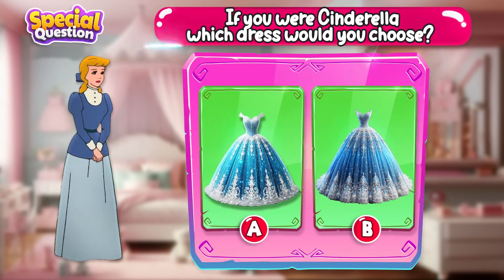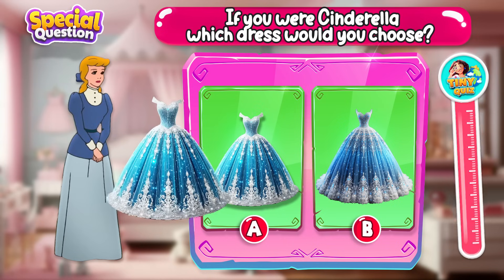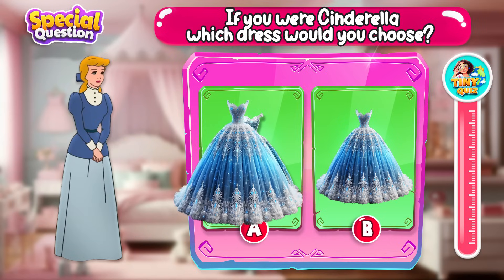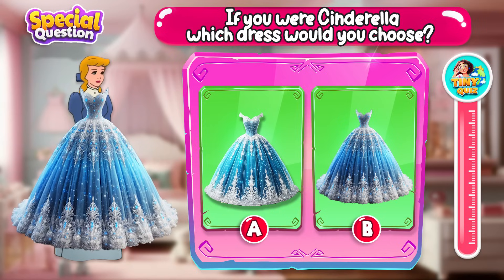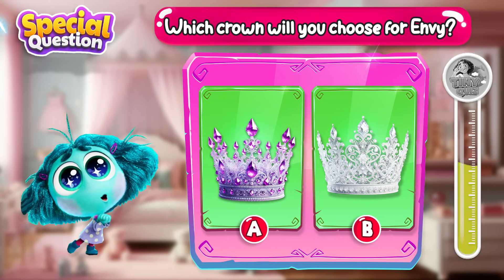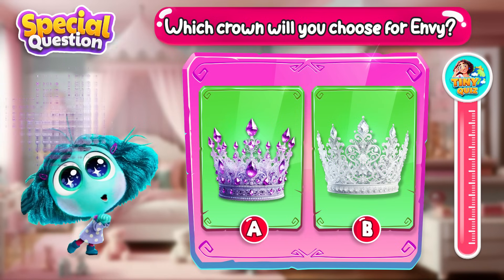If you were Cinderella, which dress would you choose? Let me know in the comments! Which crown will you choose for Envy? Go ahead and choose a crown!